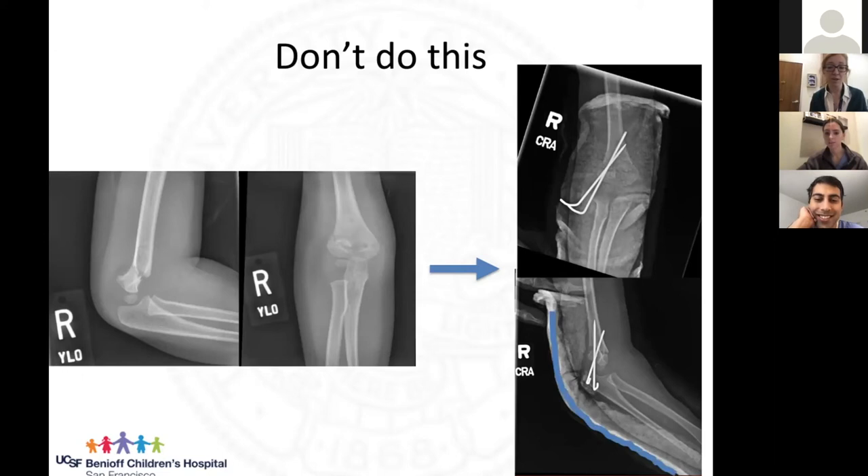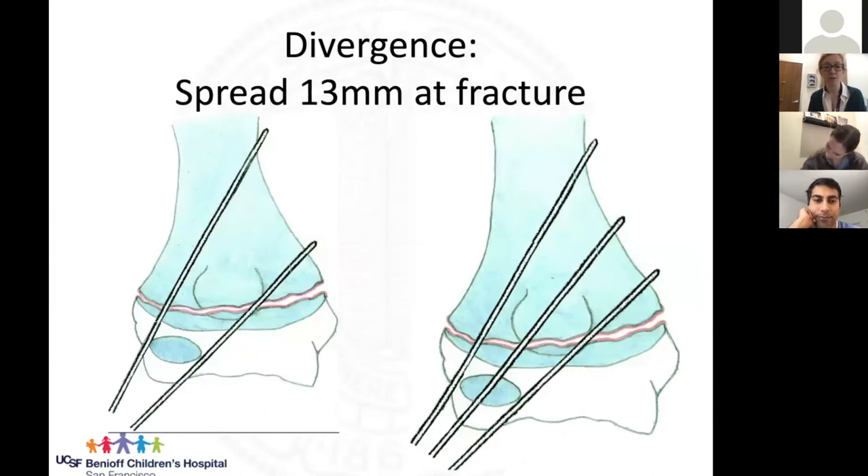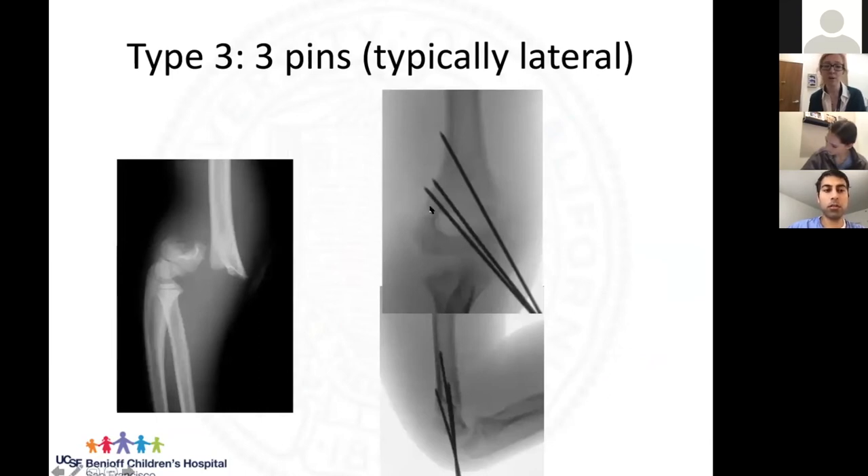Here is a 'don't do this' example — a case from about two weeks post-surgery done by a foot and ankle doc. These pins crossed right at the fracture site, so they didn't hold anything stable. Also note the splint was way too short. Kids don't take care of splints — a kid will unravel an ACE wrap in a day, so cast them up. For type three, we usually treat with three pins, typically all lateral because of ease of placement and less risk, aiming for a pin in the medial column and one up the lateral column.